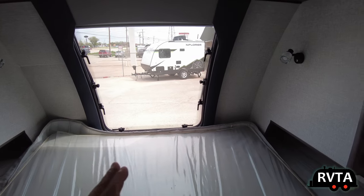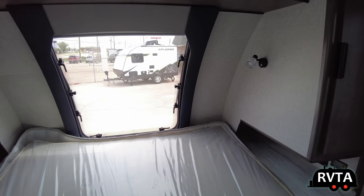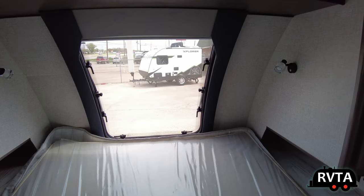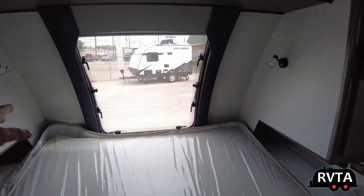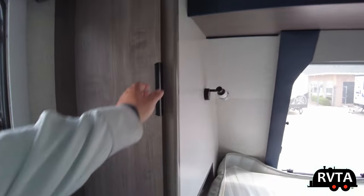Look at that window — I think it's a little bit too big. I would like it to be cut off about a foot from the bottom, a little bit shorter, so when I'm laying down my head's not hitting it. Even the best insulated window will transmit a little bit of cold, a little bit of heat.